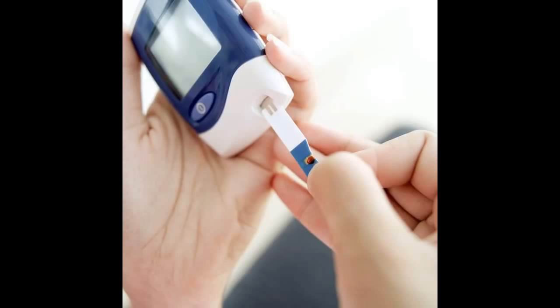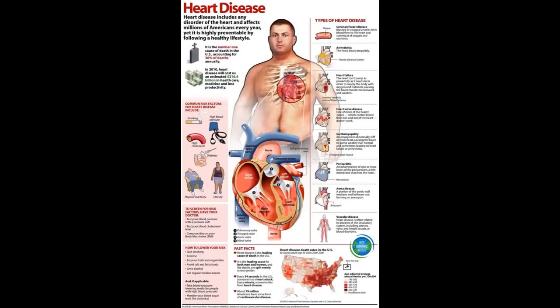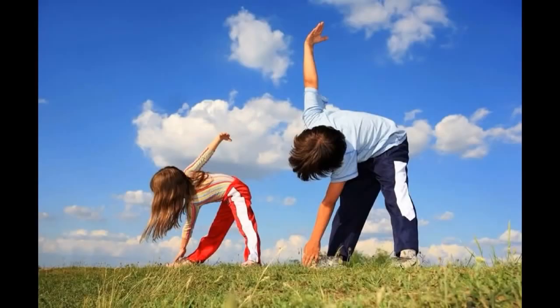Metabolic syndrome is a group of health issues that include high blood sugar, high cholesterol, increased abdominal fat, high blood pressure, and heart disease. It affects over 35% of adults in this country. It may come as a shock to many people, but there isn't one clear way to prevent metabolic syndrome — however, there are several lifestyle changes that will help you treat and prevent the condition.